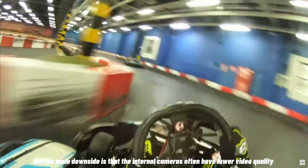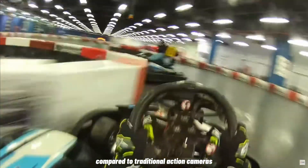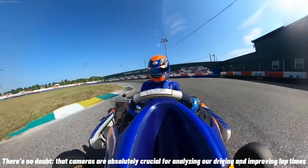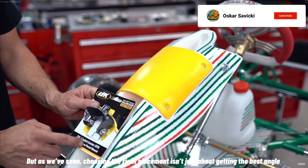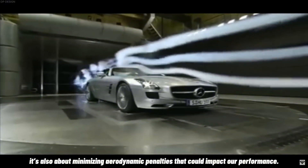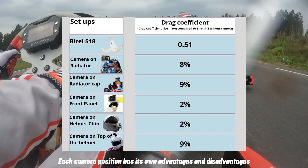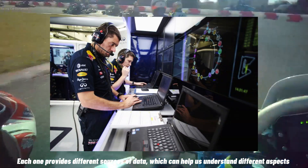But the main downside is that internal cameras often have lower video quality compared to traditional action cameras. There's no doubt that cameras are absolutely crucial for analyzing our driving and improving lap times. But as we've seen, choosing the right placement isn't just about getting the best angle — it's also about minimizing aerodynamic penalties that could impact our performance. Each camera position has its own advantages and disadvantages, and each provides different data to help us understand different aspects of the driving experience.